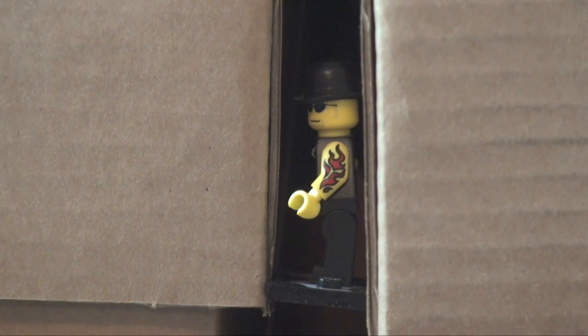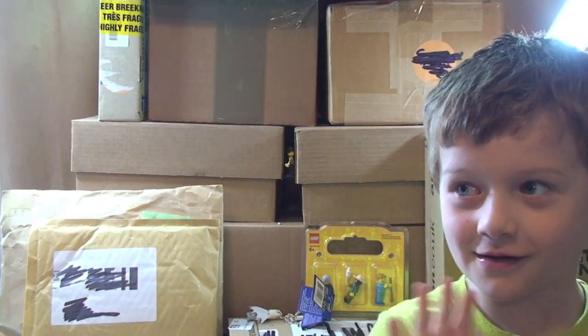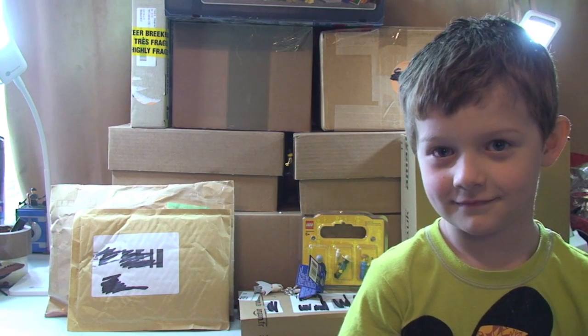Hello YouTube, welcome to Destination Lego and welcome to another very large haul video. This is predominantly going to be Lego - I believe there is one box here which is going to be non-Lego. I also have here today my little helper Ethan, so let's get into this haul video now.